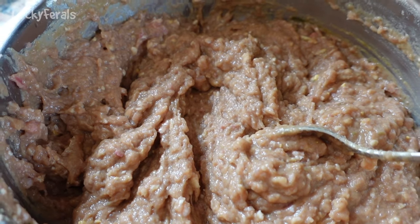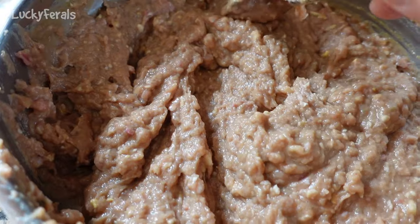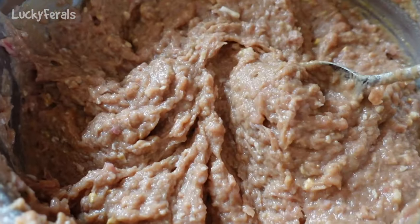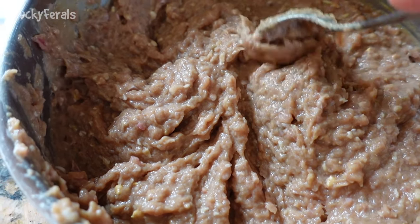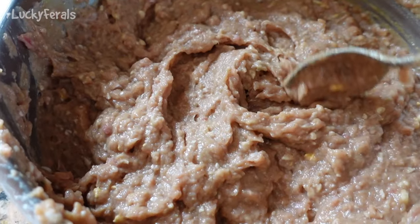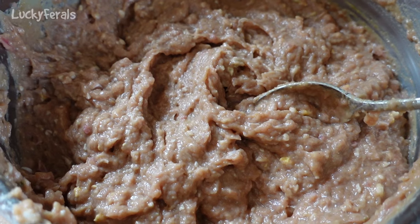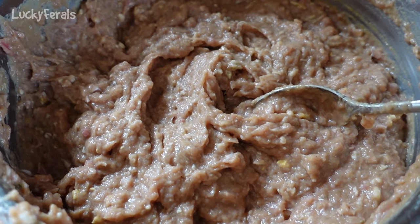Since I did buy two boxes of it — 20 pounds — they're going to get it every other meal. Right now they've been getting it for breakfast, and then yesterday I gave them homemade food for dinner. That might be the route I go until I use up the boxes. Once I use these two up, I'll decide whether I want to order more, because it is really good quality.